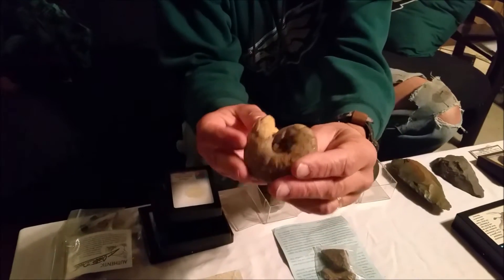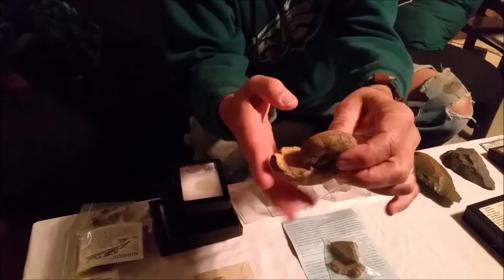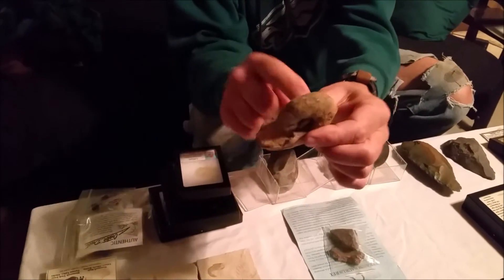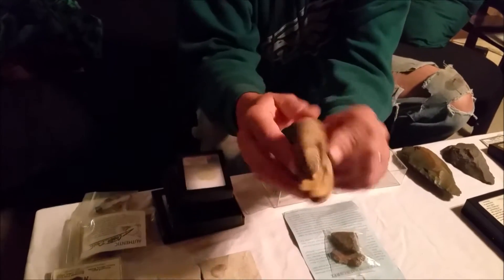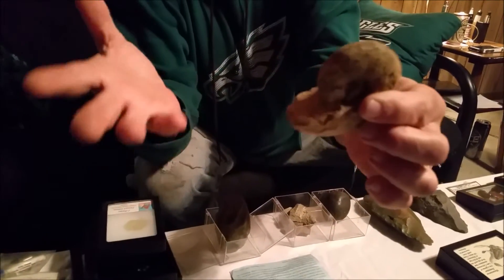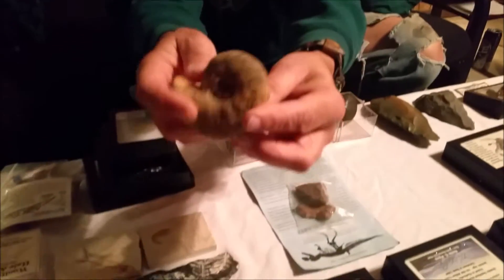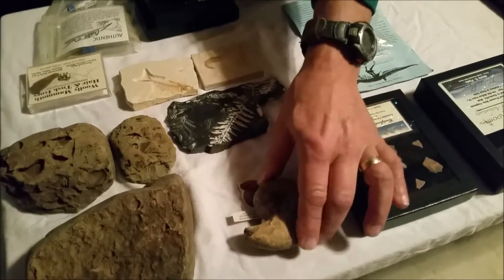This here is a trilobite fossil. They were around for millions and millions of years through all the ages of dinosaurs, trilobites. They kind of look like a snail. They lived in the ocean and they had tentacles kind of out like an octopus or something like that. But they were trilobites, like millions and millions of years old.